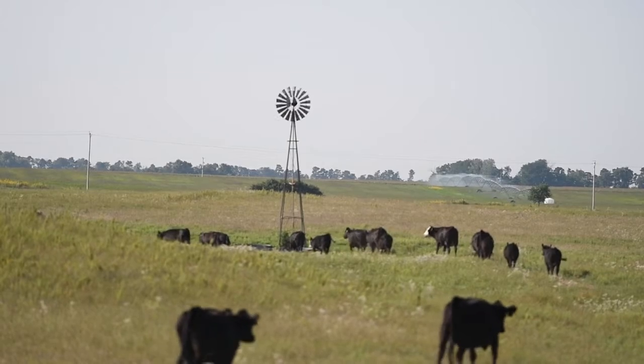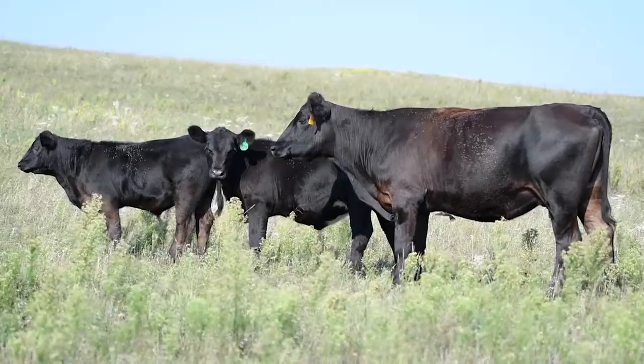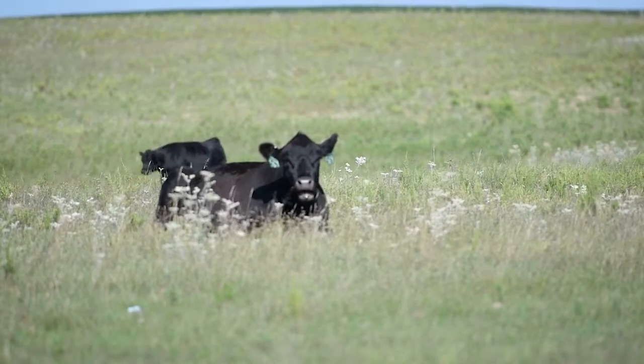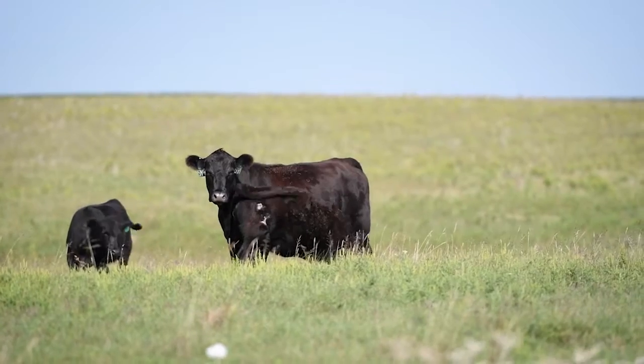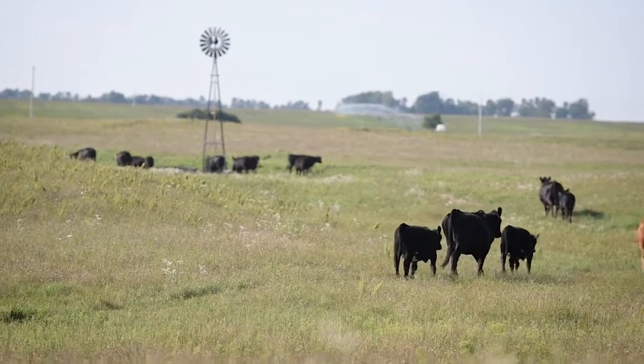We keep probably 40 to 50 heifers every year, and probably 80 to 85 percent of what we sell goes on to be bred in our own herd as replacement heifers. In the last three years we've kept about 160 heifers and we're right at a 98% conception rate. With the mature cows, we start them in the middle of March and are 85% done in the first cycle — that makes a nice, even calf crop when you go to sort and sell them. When we pick out replacement heifers, they're good heifers, and it's hard to pick which ones you want to keep.